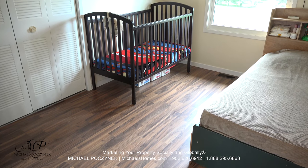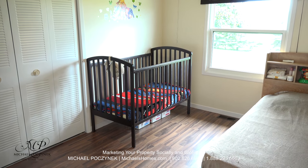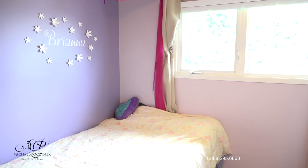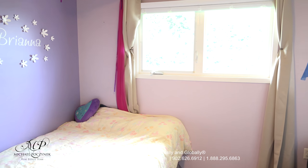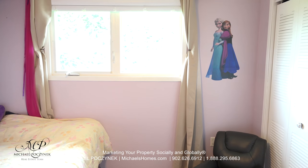Across the hallway from there, we have this large bedroom number one, which comes complete with a large double closet to my left. Bedroom number two resides at the end of the hallway and looks out to the large backyard. It's spacious and offers a double closet as well.